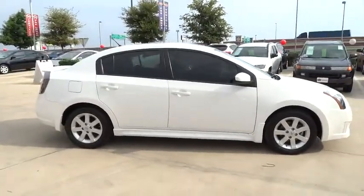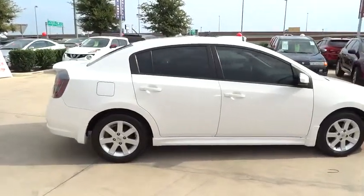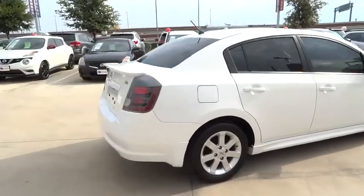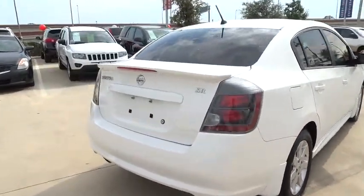Driver airbag. Power steering. Adjustable steering wheel. AM FM stereo radio. FWD. Rear defrost. Power door locks. CD player. Bucket seats.